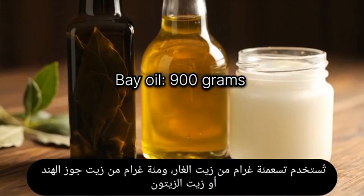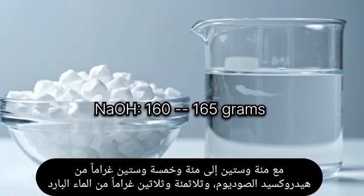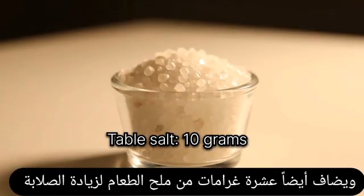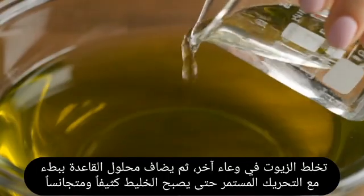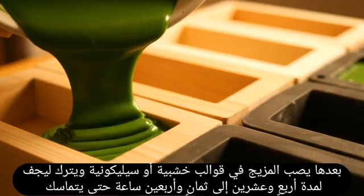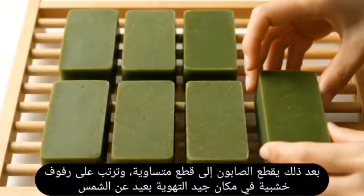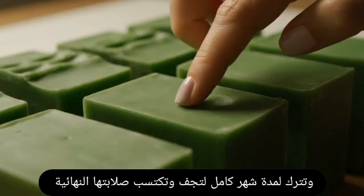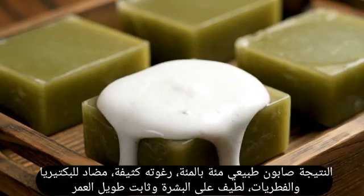Solid soap is prepared similarly but using sodium hydroxide instead of potassium hydroxide: 900 grams of bay leaf oil, 100 grams of coconut or olive oil, 160 to 165 grams of sodium hydroxide, 330 grams of cold water, and 10 grams of table salt to increase hardness. Sodium hydroxide is gradually dissolved in cold water, salt is added, and the solution is allowed to cool. Oils are mixed in another container, then the alkali solution is added slowly with stirring. The mixture becomes thick and uniform, then poured into wooden or silicone molds and left to dry for 24 to 48 hours. The soap is cut into equal pieces, placed on wooden racks in a well-ventilated area away from sunlight, and left for one month to dry completely — resulting in 100% natural soap, rich in foam, antibacterial, antifungal, gentle on skin, and long-lasting.